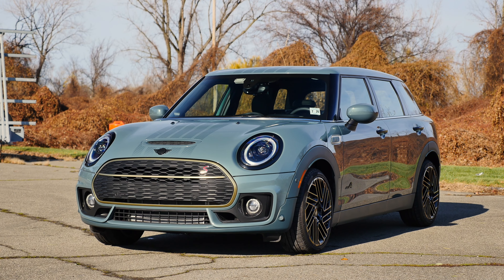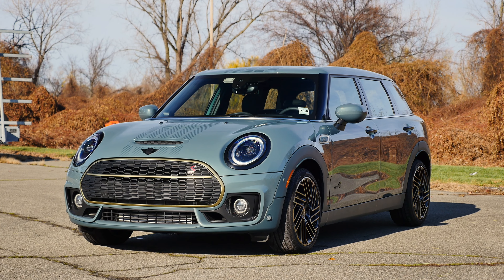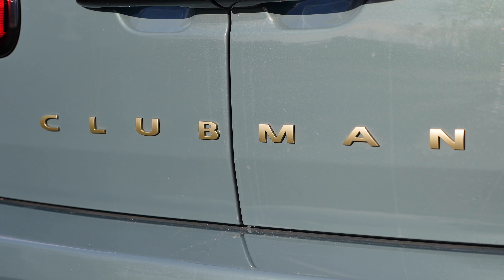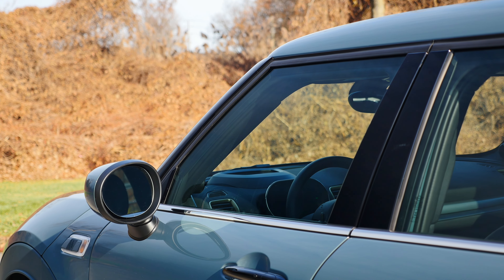Today we have something you don't see very often: a 2023 Mini Cooper S Clubman. To be honest, even I forgot that it's still offered in the US. The truth is, small cars in America are dying and there aren't many hatchbacks, especially premium hatchbacks, left on the market.